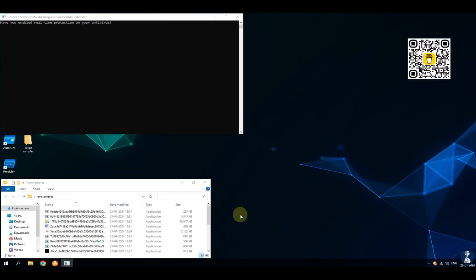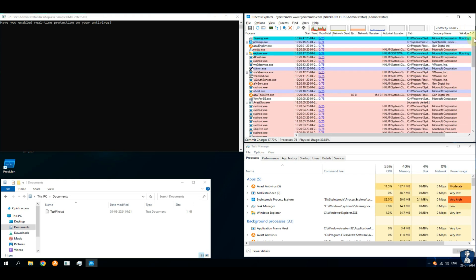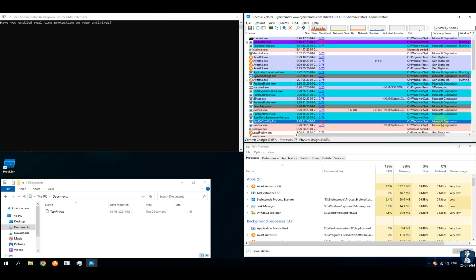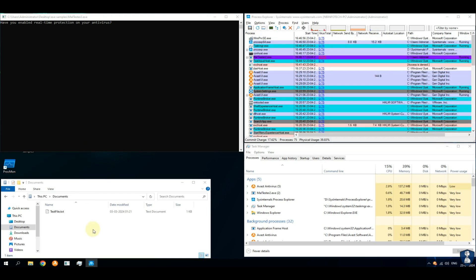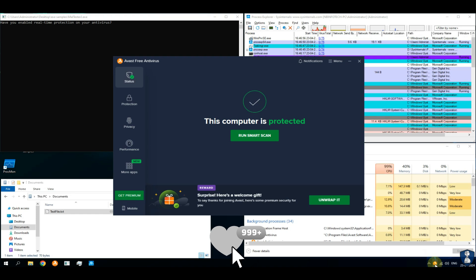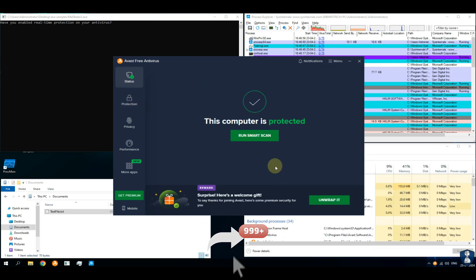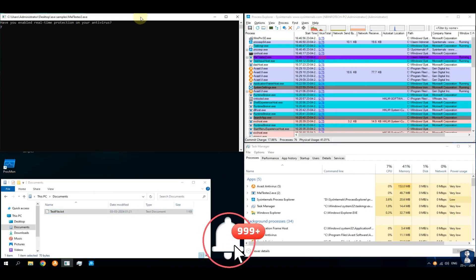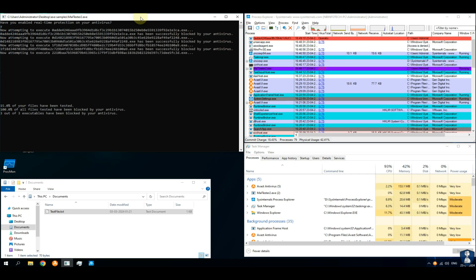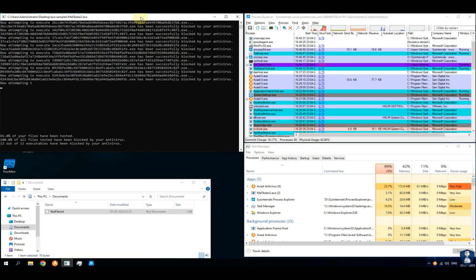For new viewers, let's have a quick intro of our test environment setup. This test setup includes malware tester scripts which auto-execute malware samples and test against the antivirus defense system. Process Explorer application will help us check for newly created processes with timestamps and also checks the VirusTotal score by submitting the hash of each process. Finally, the Task Manager window is used to check resource utilization of the antivirus application and malware samples. Avast's real-time protection has been enabled — let's begin the test.